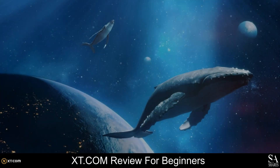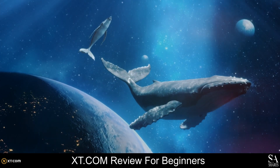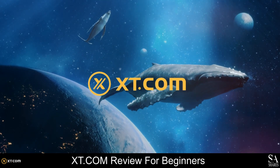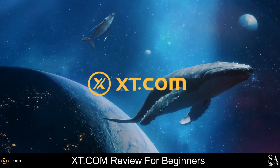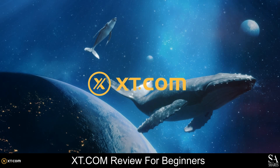Hi crypto fans, this is Jason from Sashares, and today we are going to be taking a look at XT.com. I am going to show you what the exchange is all about, the features of their XT token, some of the best wallets you can use, and much more.